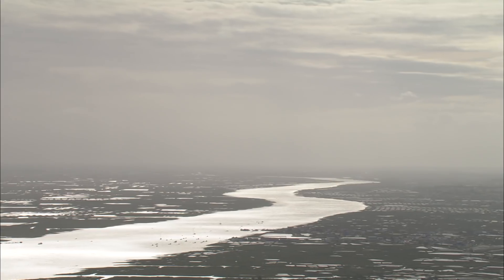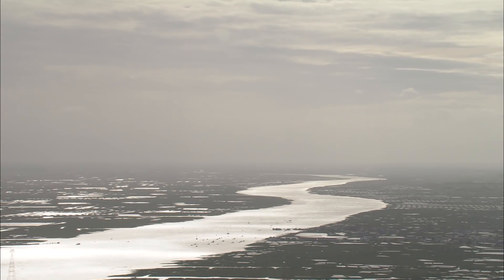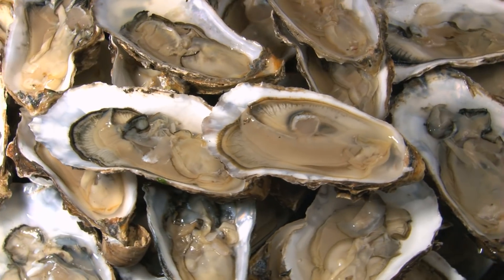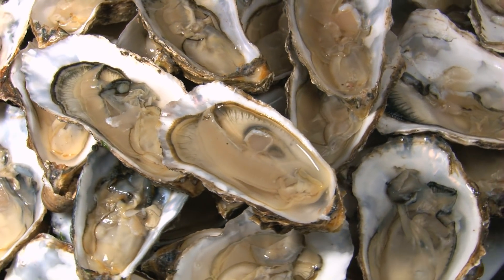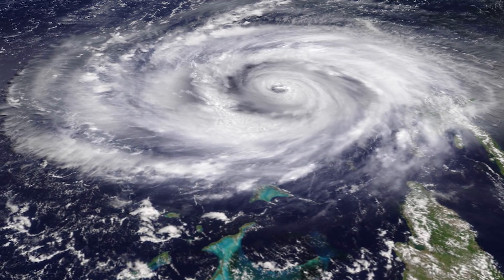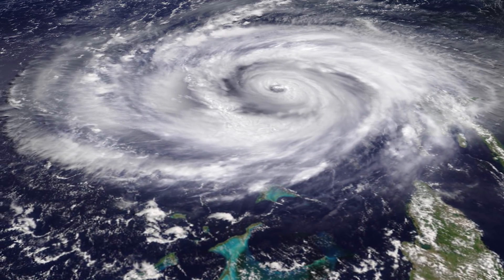At your typical oyster farm, you'd essentially plant young oysters in the muddy area in a bay and wait a couple of years so that they grow into adulthood before harvesting them. Then you'd use large rakes to dig them up. But the hurricane that passed over Smith's farm destroyed his entire crop for a season.